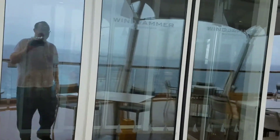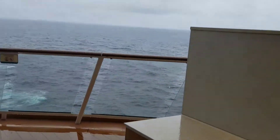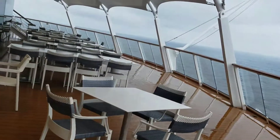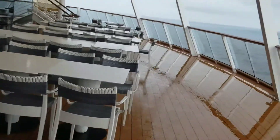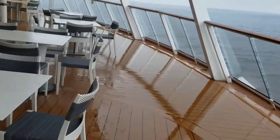Now this is the Windjammer — this is the rear entrance. I'll just show you what the thing looks like on the inside. It's a large buffet, very large buffet. I keep forgetting that it's way back here. Let's see if we have to go back up again or if I can go around. This is like the outdoor porch for the Windjammer.